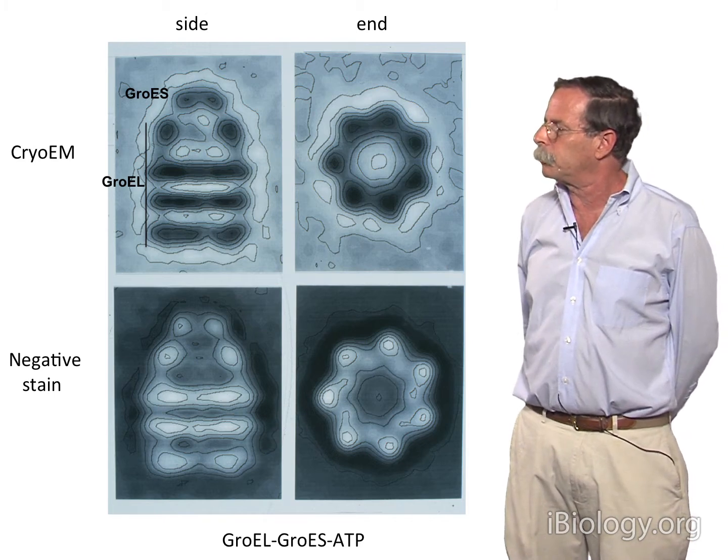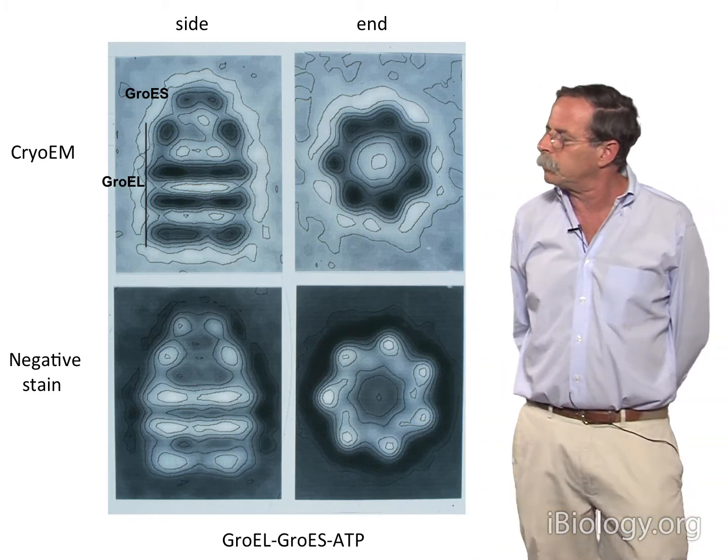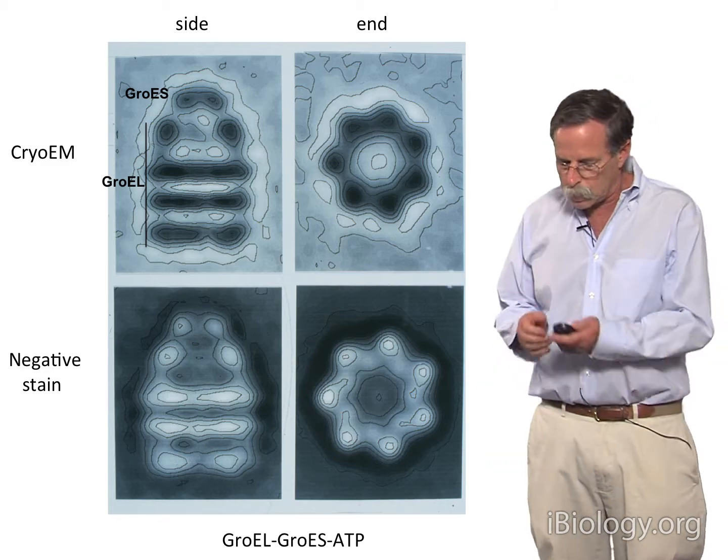The presence of that space excited us hugely, because suddenly it seemed possible that a polypeptide could actually fit into that space, and maybe folding could even take place in that location.